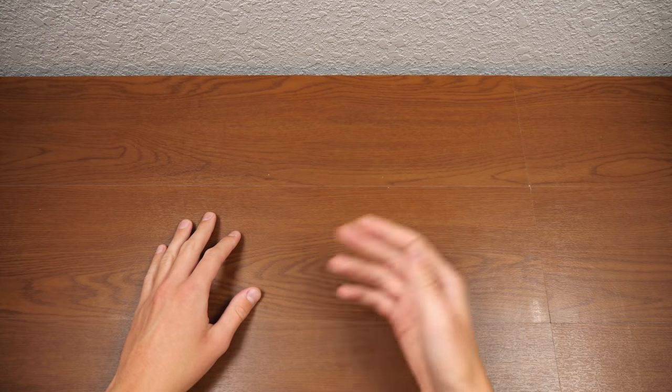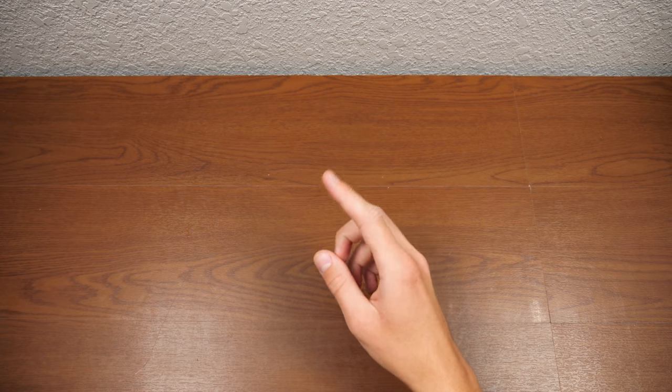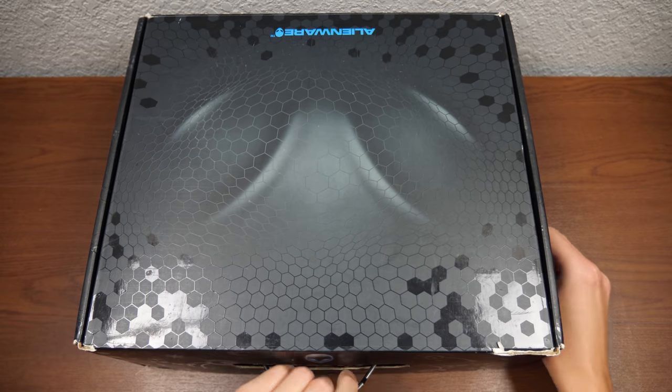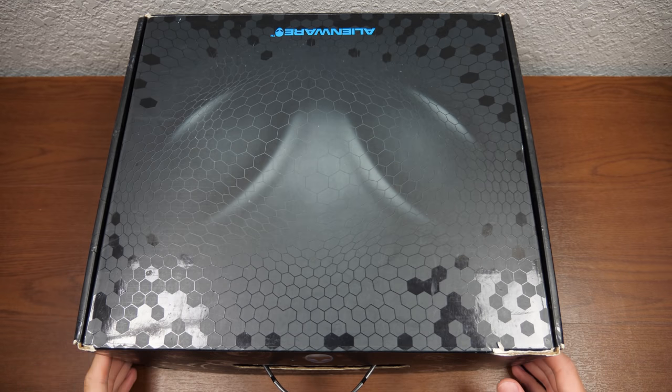Hello everybody, and welcome back to another episode of Time Travel. In today's episode, we're going to be traveling back to the year 2010 and taking a look at the Alienware M11X gaming laptop.